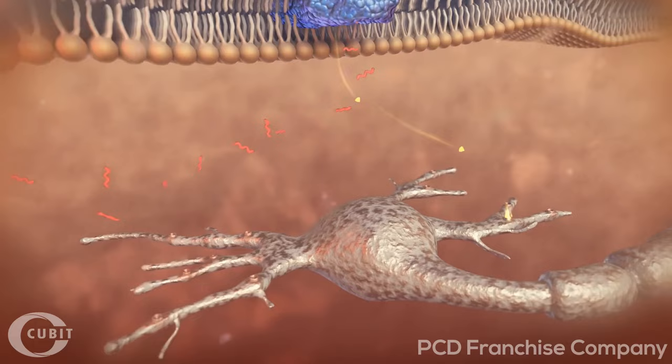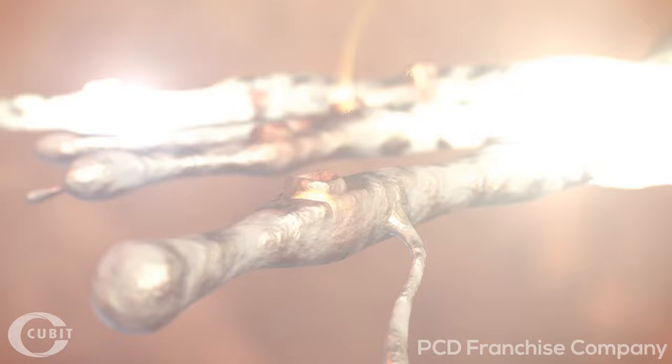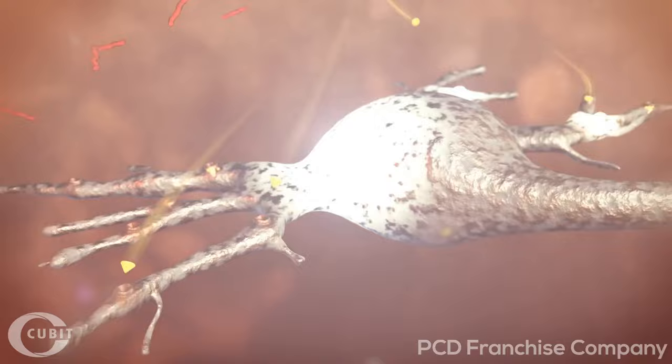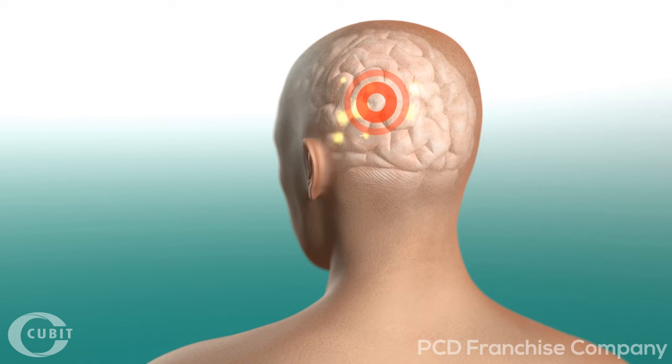These messenger substances are an exact fit for pain receptors on the nerve endings. There they dock, and the stimulation thus caused is sent on as an electrical signal to the brain via the nerve fibers. The brain receives the information and evaluates it. Only then does the person feel pain. The entire complex process takes place in a split second.